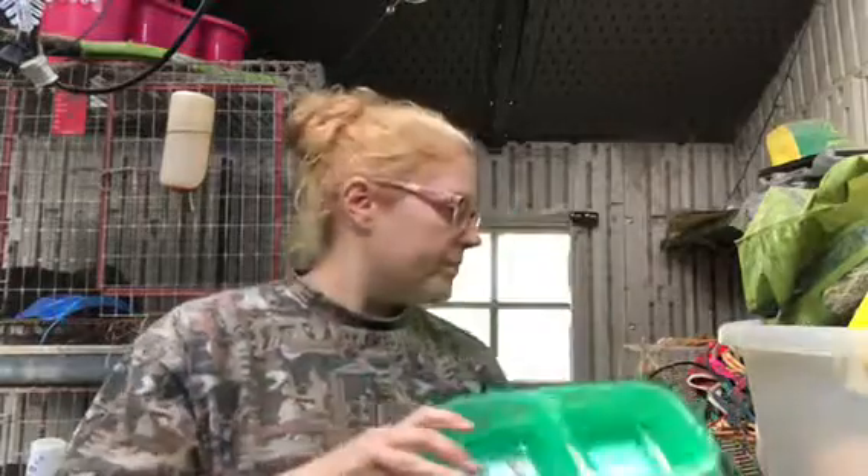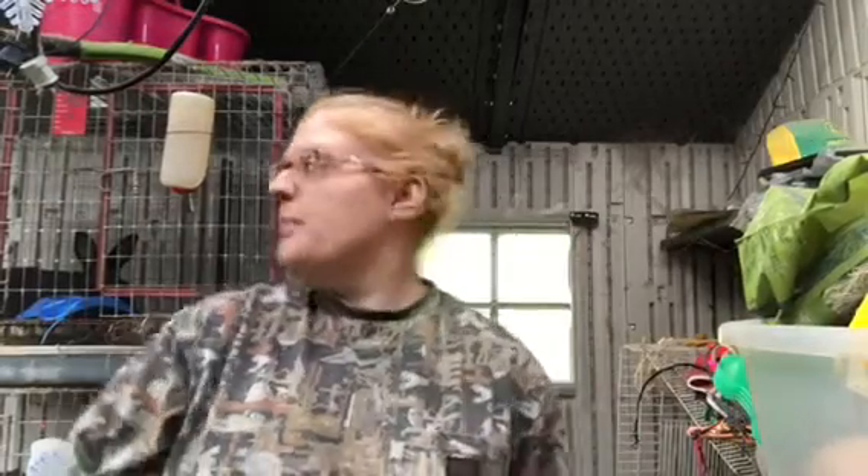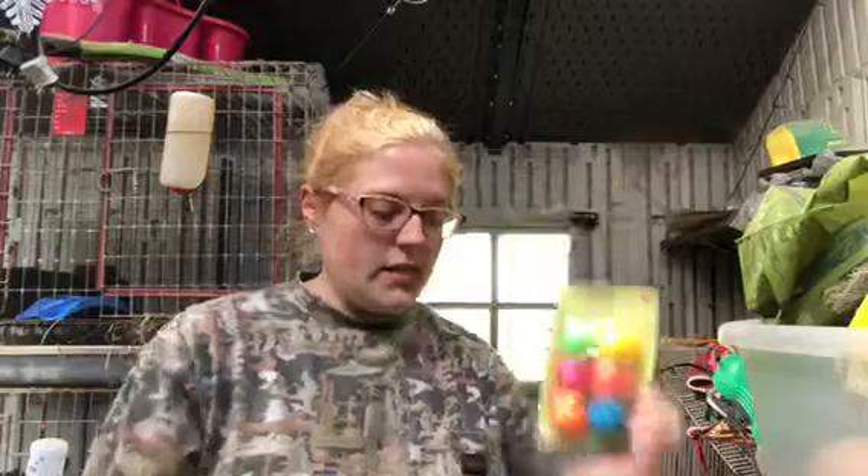I got four of those. Then I got a bunch of different toys — my neighbor's cutting grass so sorry for the noise! I got this little set of toys for the bunnies.